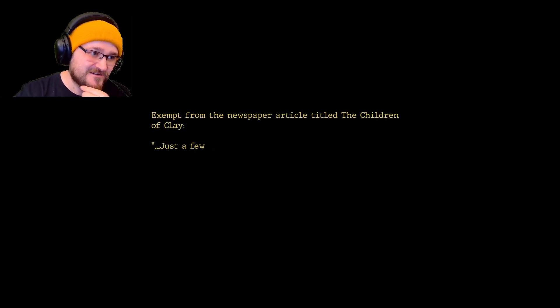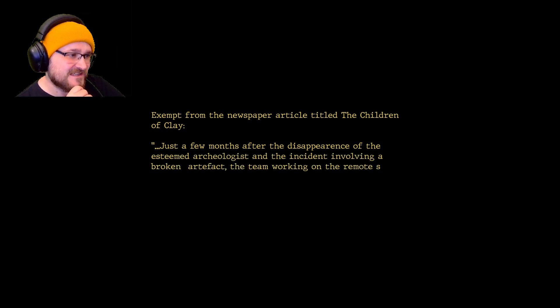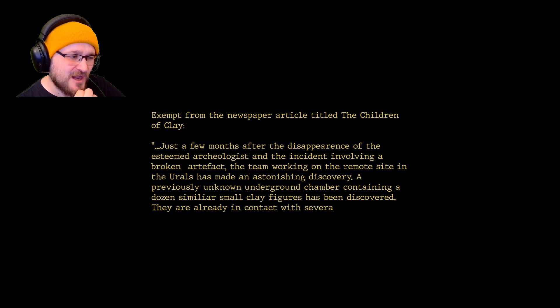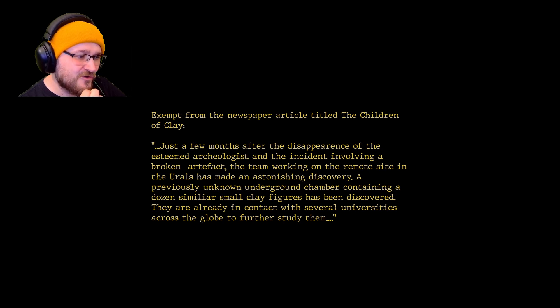Excerpt from a newspaper article titled 'The Children of Clay': Just a few months after the disappearance of the esteemed archaeologist and the incident involving a broken artifact, the team working on a remote site in the Urals has made an astonishing discovery — a previously unknown underground chamber containing a dozen similar small clay figures. They are already in contact with several universities across the globe to further study them.